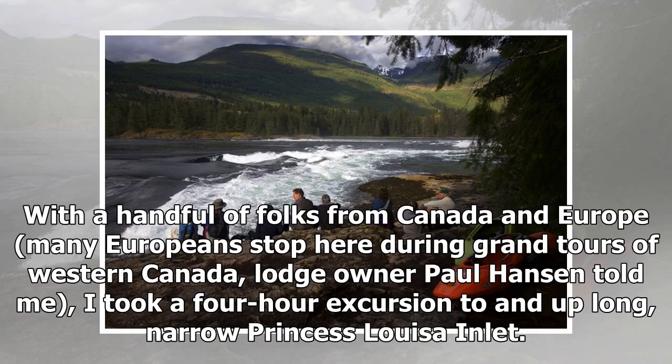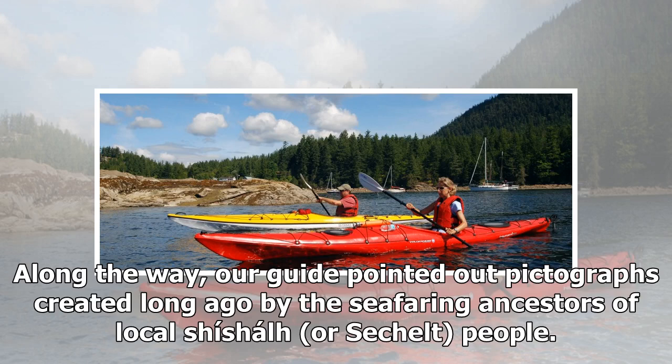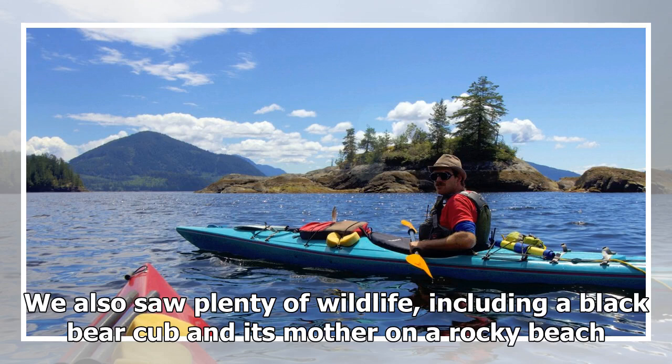With a handful of folks from Canada and Europe — many Europeans stop here during grand tours of Western Canada, lodge owner Paul Hansen told me — I took a four-hour excursion up the long, narrow Princess Louisa Inlet. Along the way, our guide pointed out pictographs created long ago by the seafaring ancestors of local Shishal, or Sechelt, people.